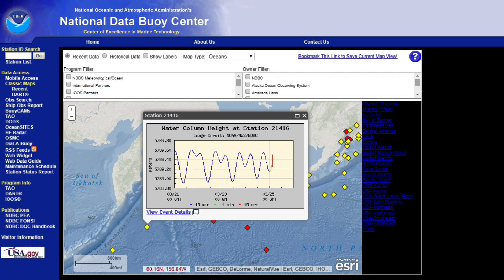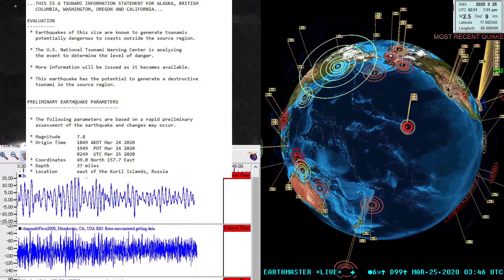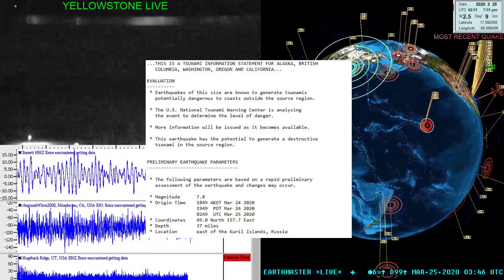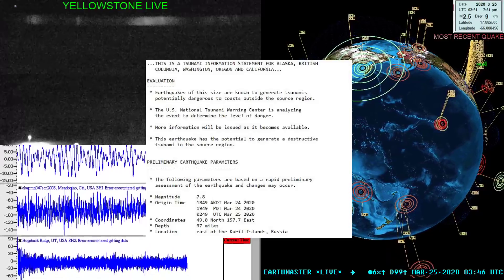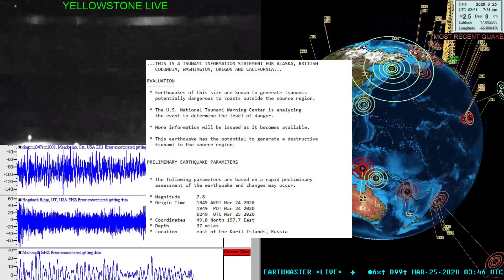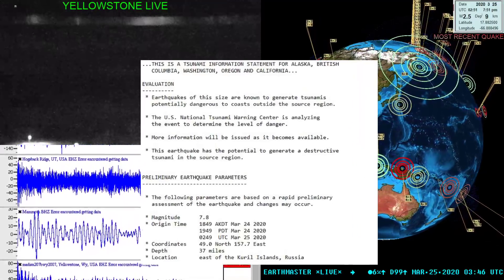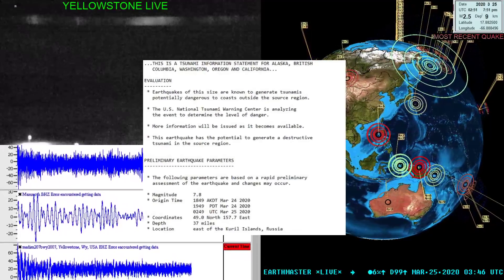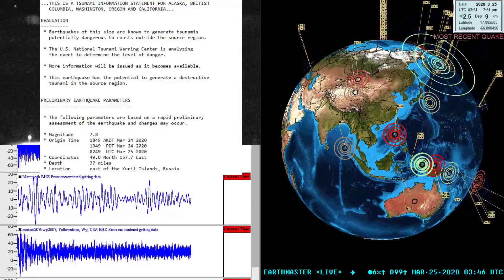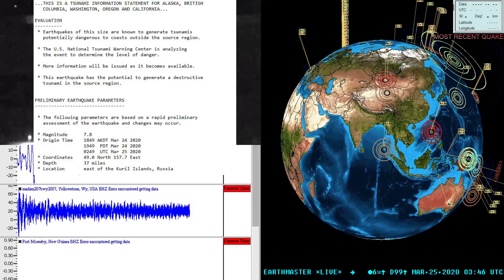From tsunami.gov I'm waiting and hopeful they'll issue a secondary update. Right now there's still only one statement, which reads: earthquakes of this size are known to generate tsunamis potentially dangerous to coasts outside the source region, and this earthquake has the potential to generate a destructive tsunami in the source region. A lot of unknowns right now — waiting on the experts. There are three buoys in event mode from this 7.5–7.8 earthquake off the coast of Russia.